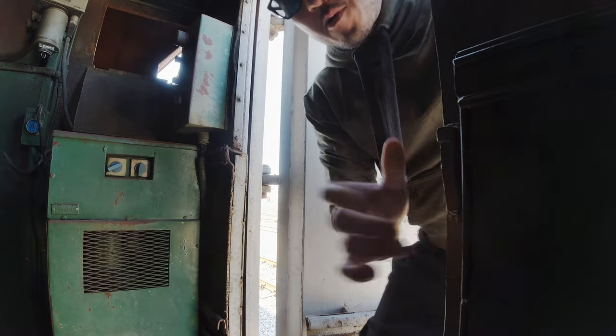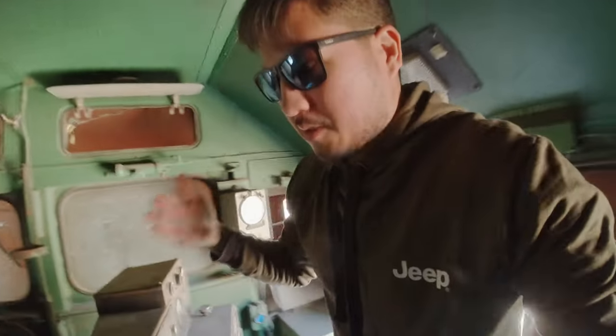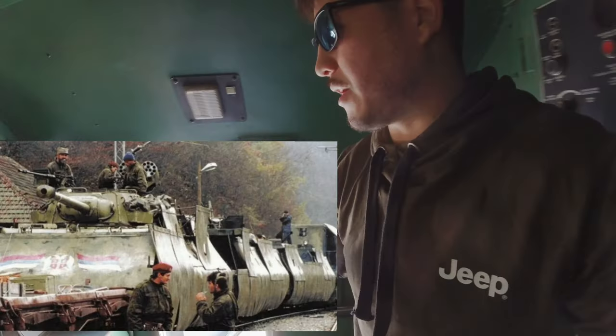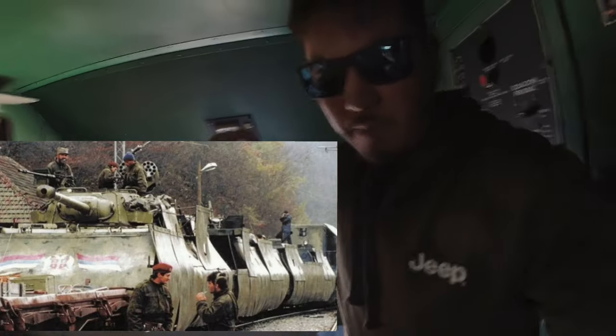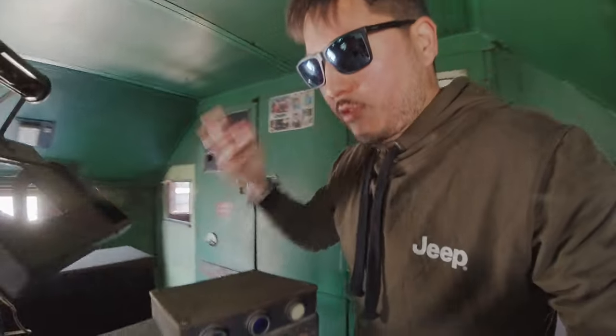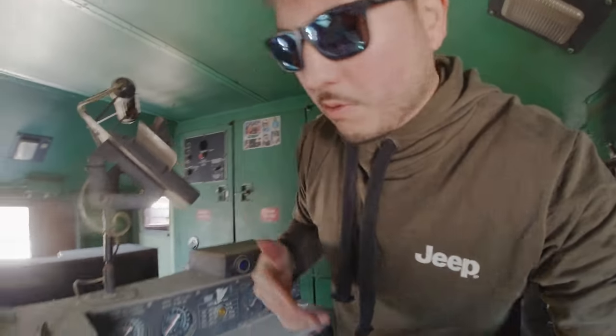A little more on the Serbian armored trains, which were much more heavily armored. The famous Krajina Express actually had a T-55 tank mounted on top of it, plus multiple additional carriages. This Croatian train has three including the locomotive; the Krajina Express had eight or nine.